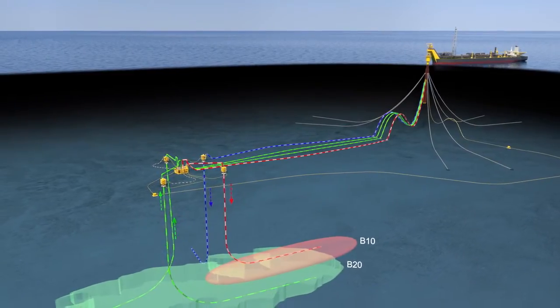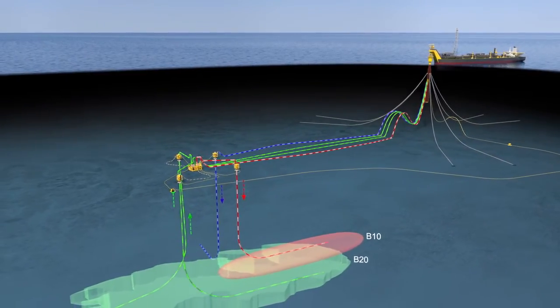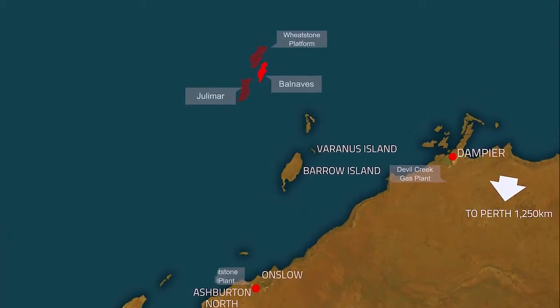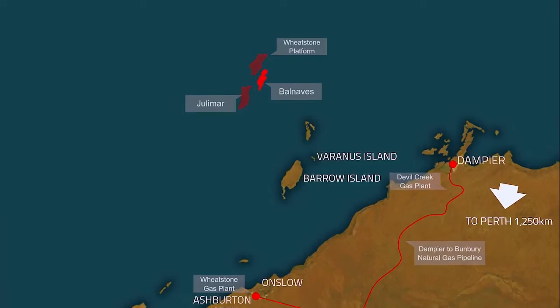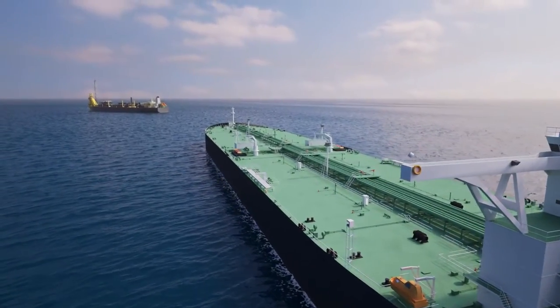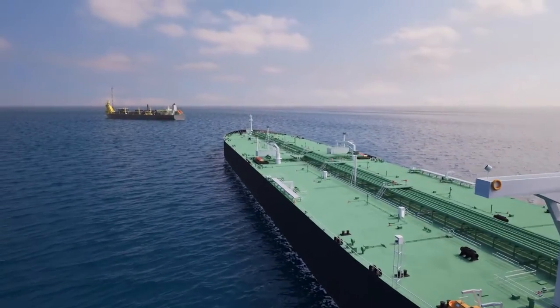The re-injected gas will be available for future production through the Apache-operated Julimar Development Project that feeds into the Chevron-operated Wheatstone Project. Produced oil will be stored in cargo tanks prior to export via a shuttle tanker.